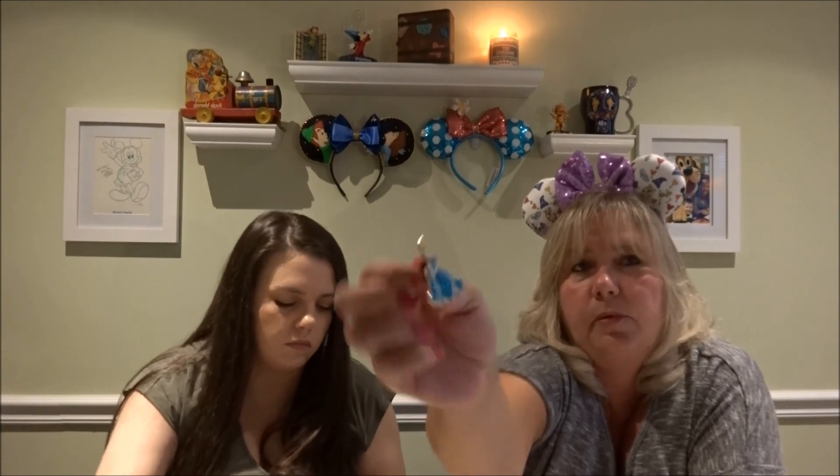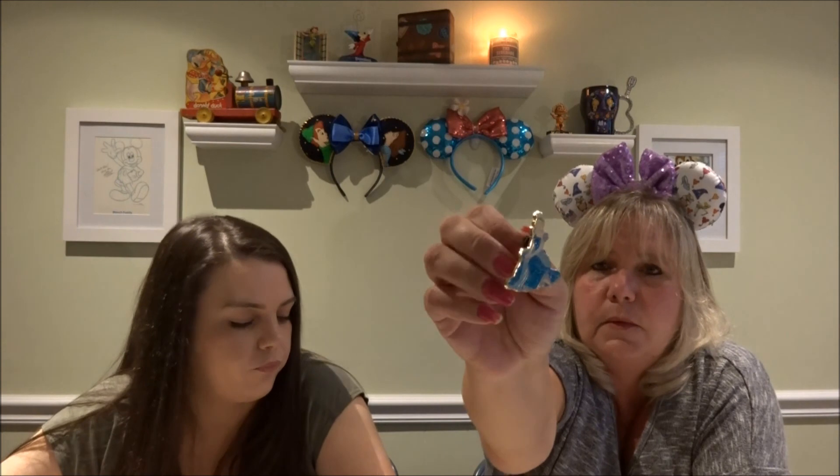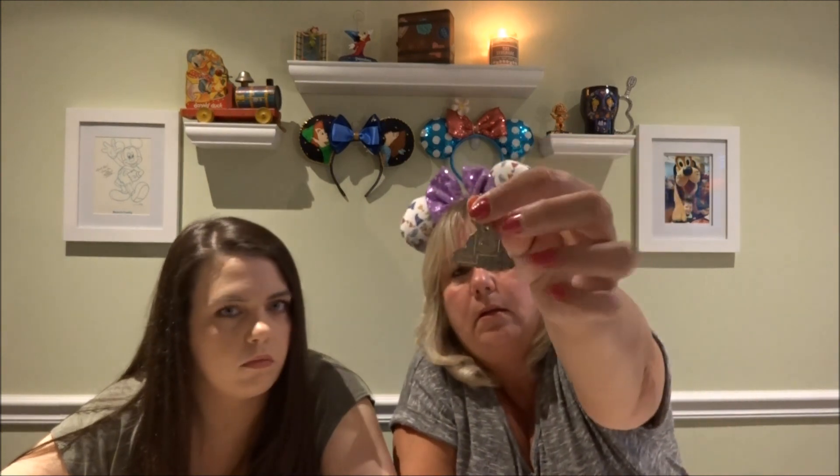So my next pin is a sitting Cinderella pin. Again, the blue sparkly glittery dress kind of drew me to this one. I guess she has her one foot peeking out with her glass slipper on. It has the Mickey backing. So that has to be a newer one — it's 2016.